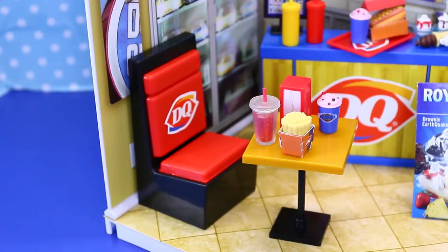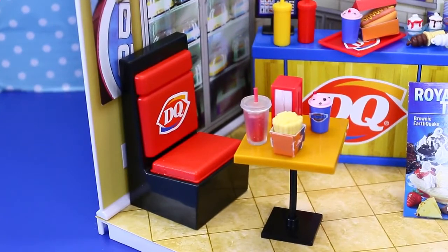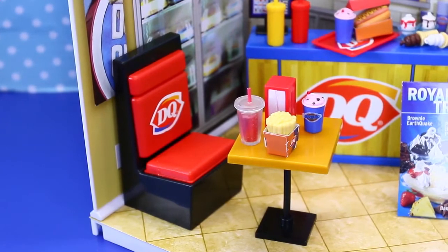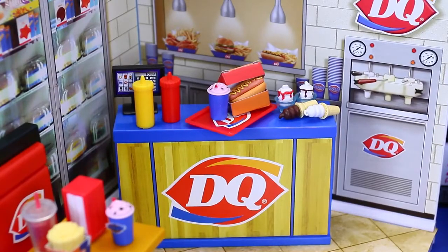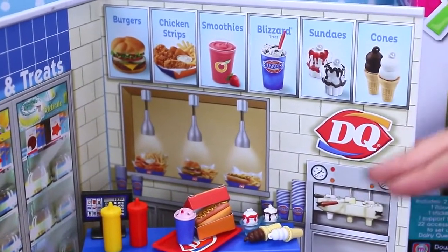The chair and table are pretty cool because it's set up like a booth just like the real restaurant. On the table we have a napkin holder, a blizzard, french fries, and a drink. And I always forget that Dairy Queen sells burgers and fries too. The counter comes with a cash register, ketchup and mustard, a tray for food, a box that you have to fold for the hot dog, a blizzard, and more ice cream cones and sundaes.